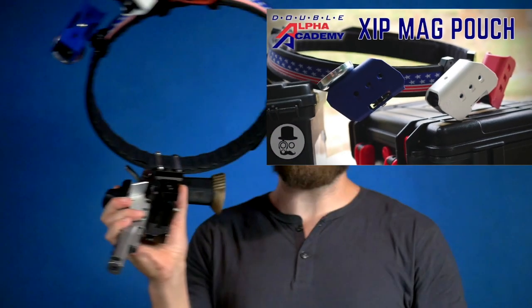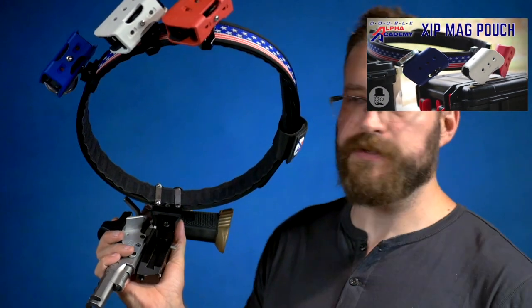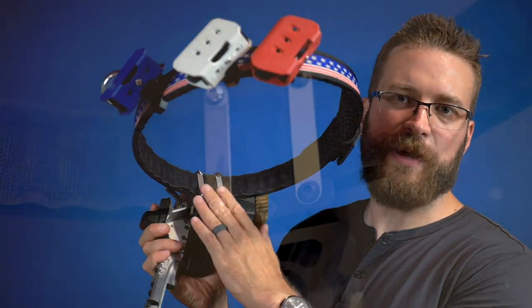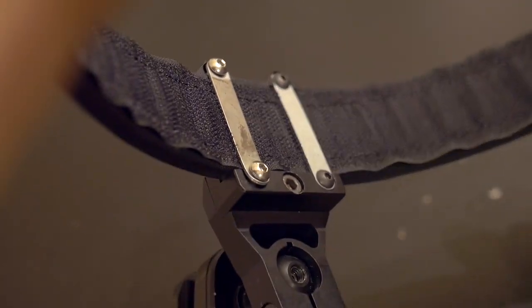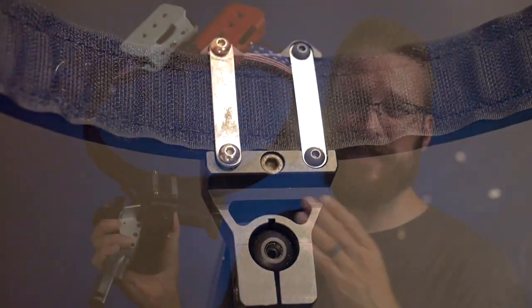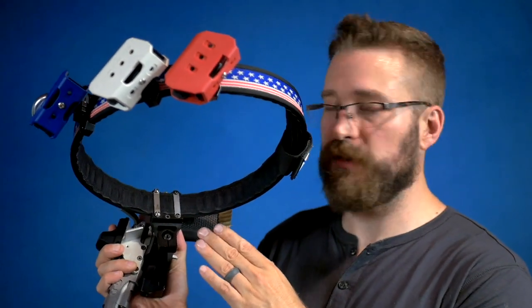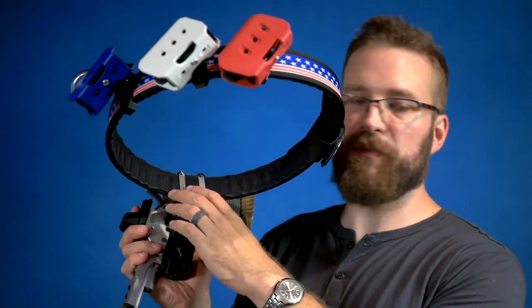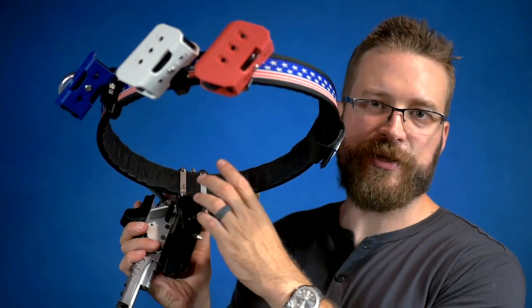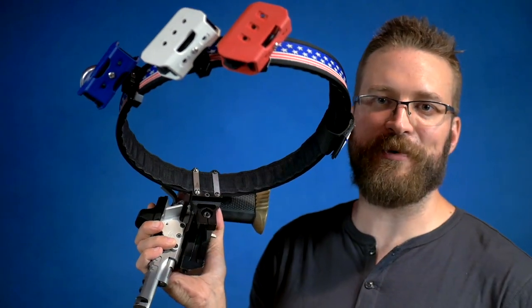Starting with how the holster mounts onto the belt: it is secured by two little metal straps, which does not affect the bind of your inner and outer belt at all. However, I did have these screws work their way out when I was reviewing the holster — just going from practice to my car to my garage for dry fire and back. I actually lost a little metal rod, so use blue Loctite.